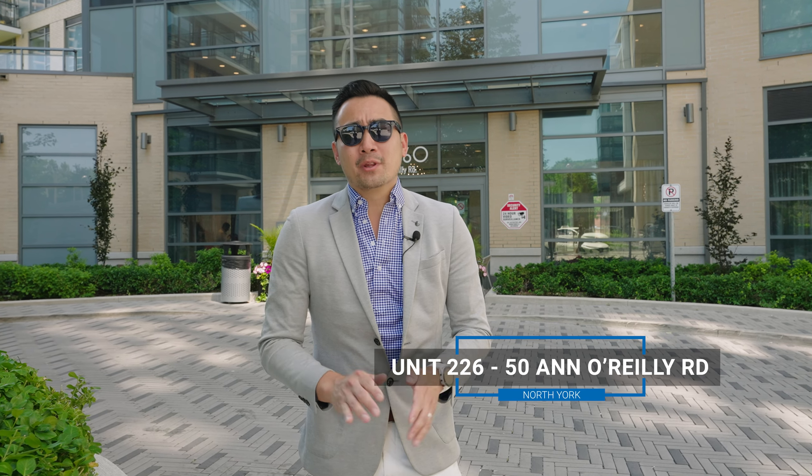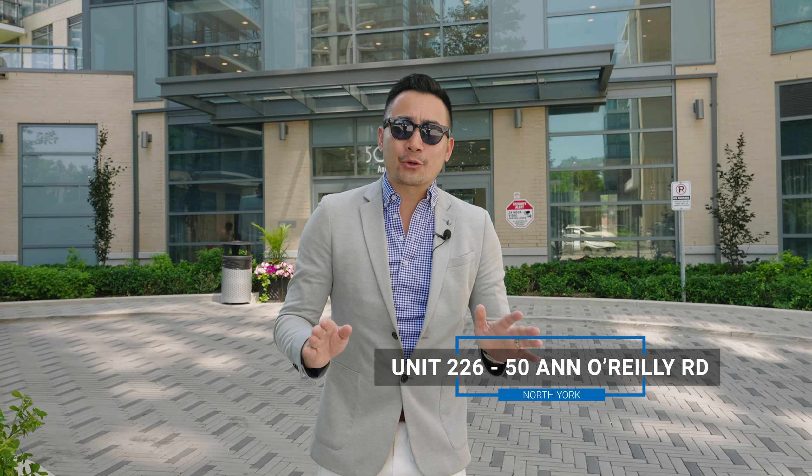Hey guys, it's Tim from Tim to the Real Estate Team. Welcome to Unit 226 at 50 Ann O'Reilly Road — this beautiful OnePlus 10 in the heart of North York and Toronto borderline. It's close to the DVP, close to transit, close to all the amenities that you can think of. It's even got a Porsche dealership nearby. Let's go check it out.